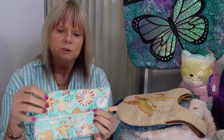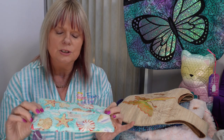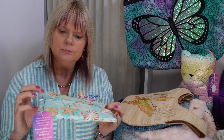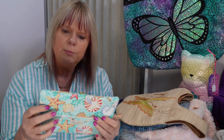It's all quilted on the top and all padded, so this one's actually good for putting baby items in. My daughter has one and she puts the baby wipes in it.